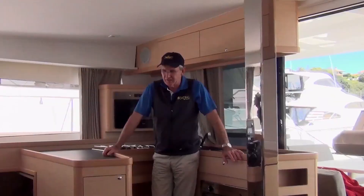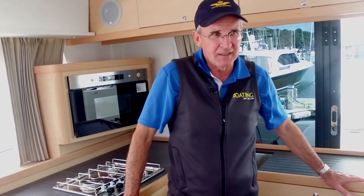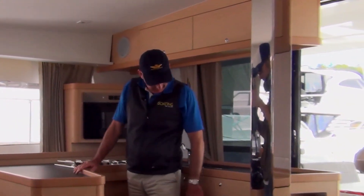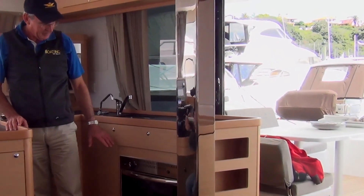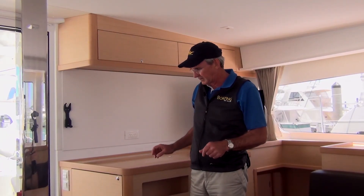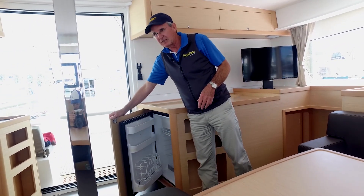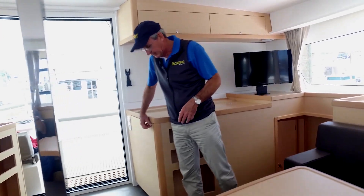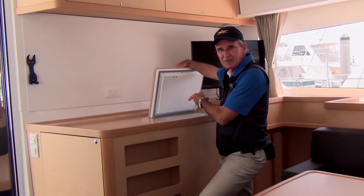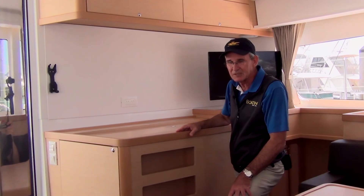Even someone who's not much of a cook would get excited about this galley space. You're spoiled for choice — there's a microwave with an inverter, a three-burner gas cooker, and a gas oven. This vessel also has a front-loading fridge, which is great for finding what you're looking for easily and is very spacious, plus a top-loading freezer. You've got the best of both worlds — an ideal setup for carrying lots of supplies when you're going away for a week or a ten-day sail.